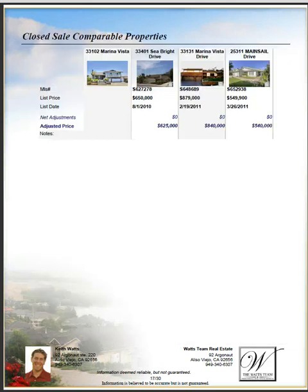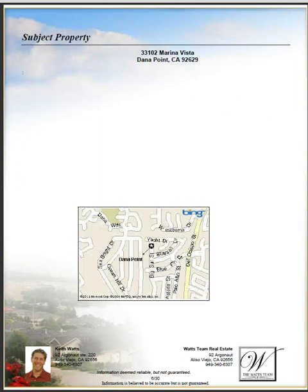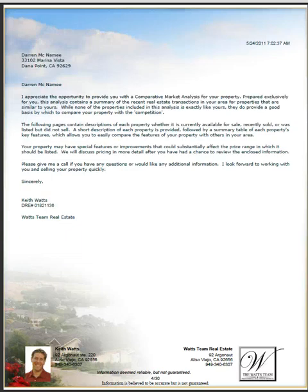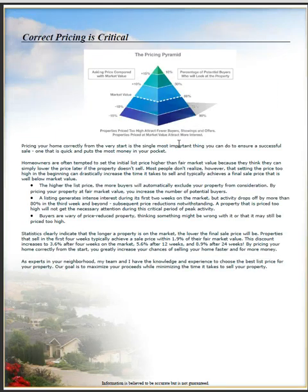What I tell people is: when you are listing your home, these reports are incredibly important, because this is the way buyers value your home — based upon the comparables. I usually like to start the whole report off with this pricing pyramid, with a quick note regarding pricing.